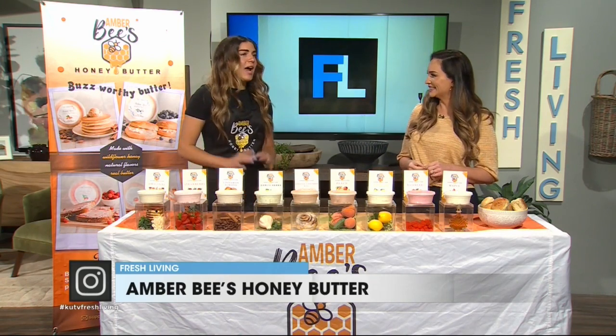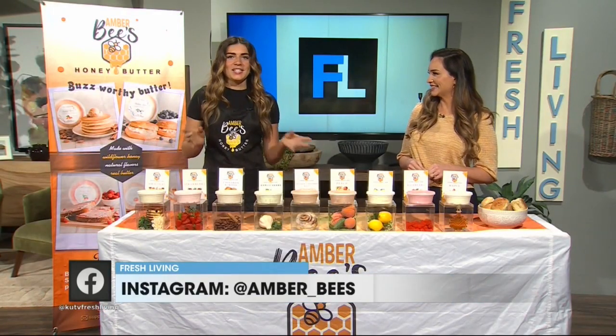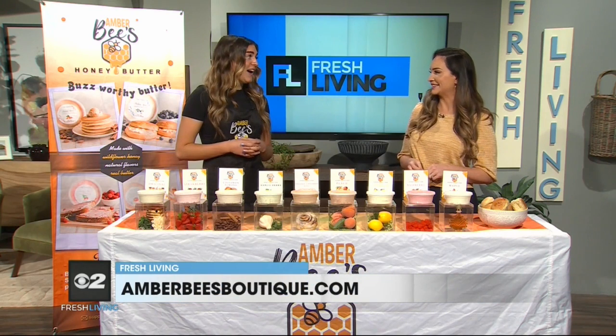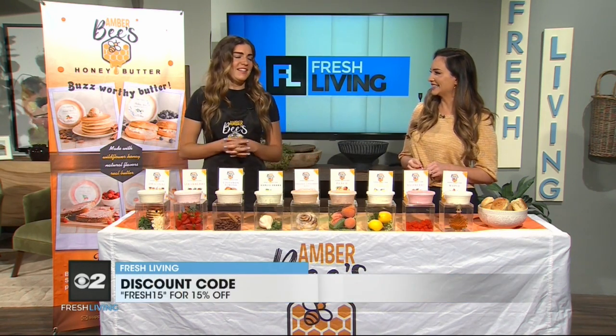So I started in high school, 2019, my senior year. I've always loved to bake and cook, and I've always been experimenting with different recipes and things like that. One day I decided to try out honey butter, and people loved it. So I started doing local boutiques, farmer's markets, and things like that.